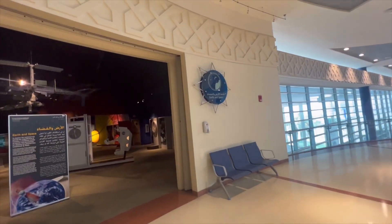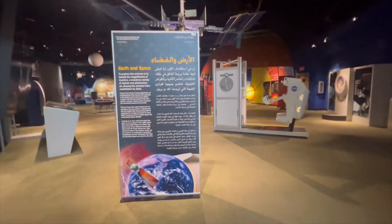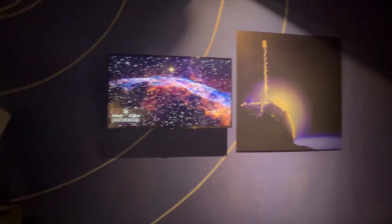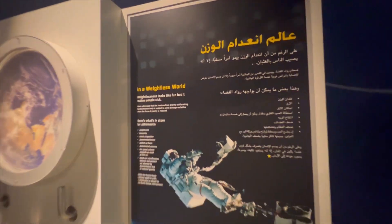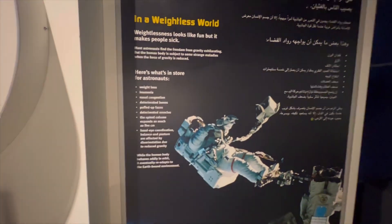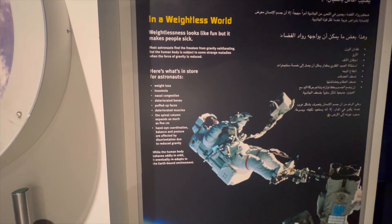This was the Earth and Space section, which featured information about our planet and its phenomena — pause to read. Weightlessness looks like fun but it makes people sick; here's what's in store for the astronauts. Weight loss and congestion is the worst thing. Oh my god, the Boeings!